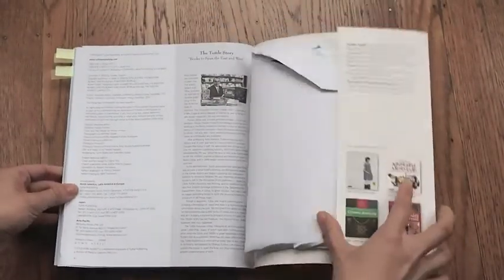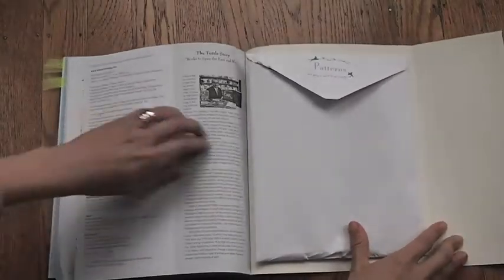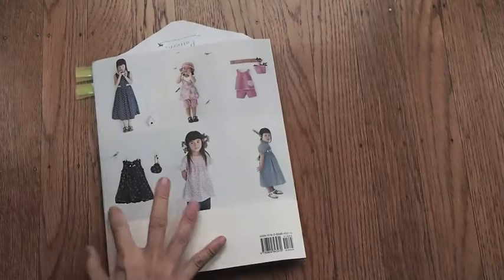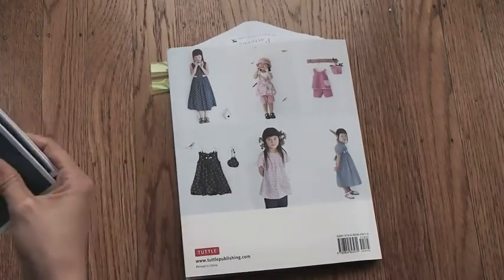All the sewing patterns come with step-by-step illustrated instructions in English. Just pull out the real size sewing patterns from the back, trace, cut, and you're ready to start sewing.